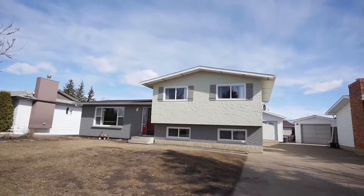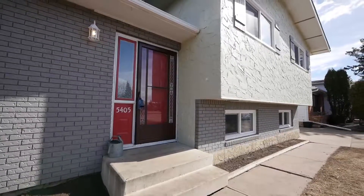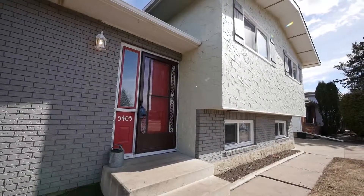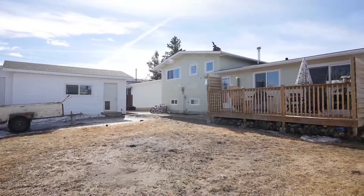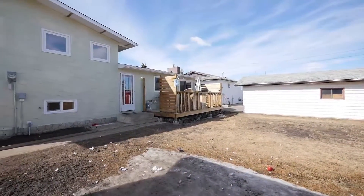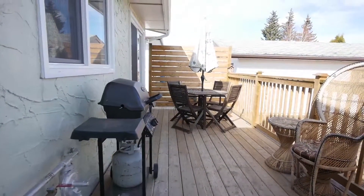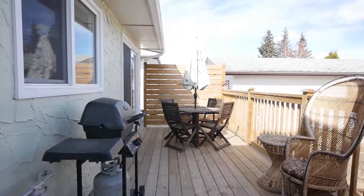Located on a quiet street in the community of Smoky Lake, this substantially renovated four-level split has everything you could dream of and more. This 1,200 square foot home is within walking distance to school, hospital, a future splash park, and Smoky Lake Agricultural Society complex.